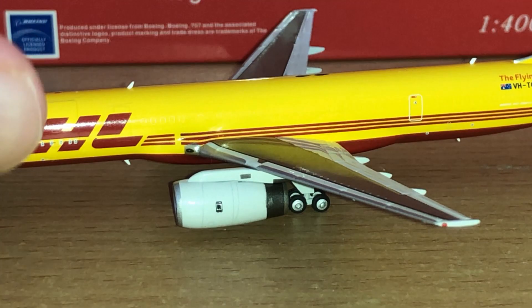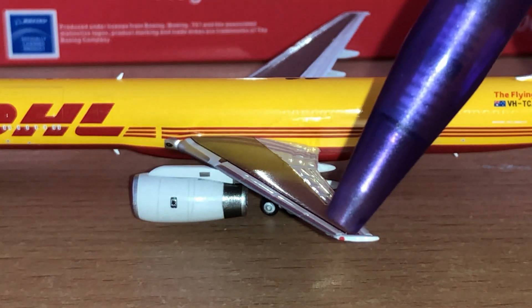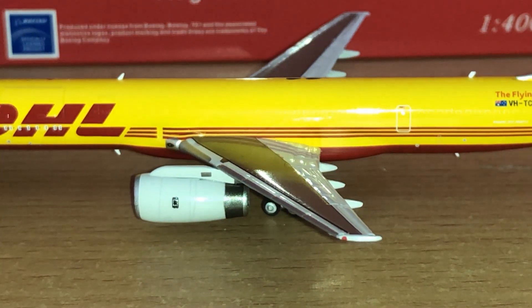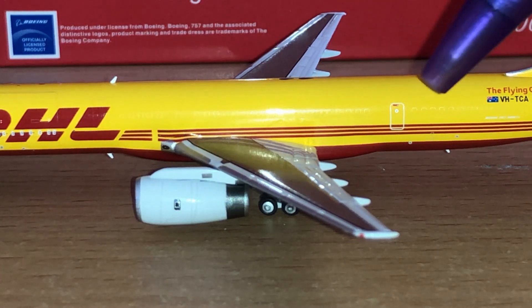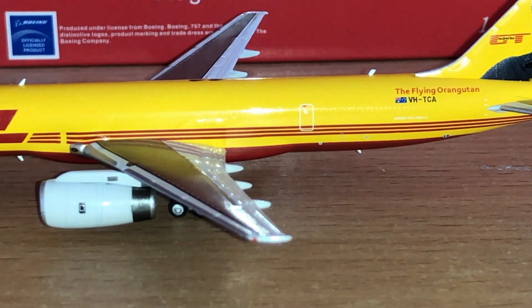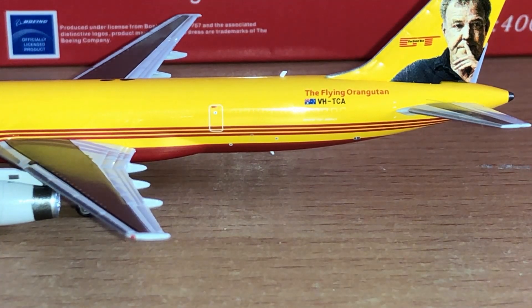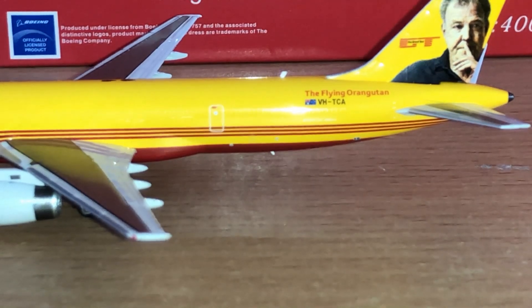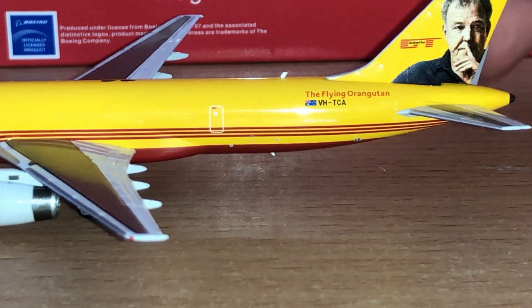The rear landing gear is down the bottom with rubber wheels as usual with NG models, and we've got the red navigation light just down there. You can see the windows reflecting off the fuselage, just very faint — you can see the outline of the windows. We've got a rear door for emergencies; being a freighter, it's not a cargo door. The registration with the Australian flag reads Victor Hotel Tango Charlie Alpha, and then the Flying Orangutan as this aircraft is named, primarily after Jeremy Clarkson, DHL's partner for the Grand Tour.